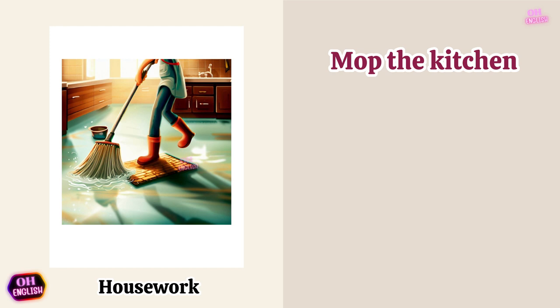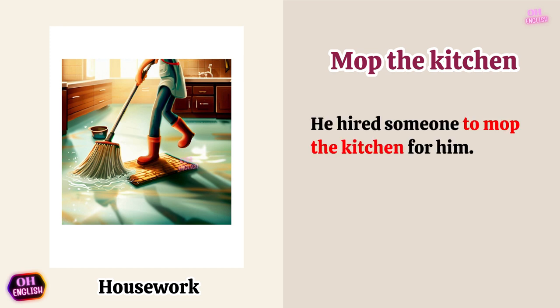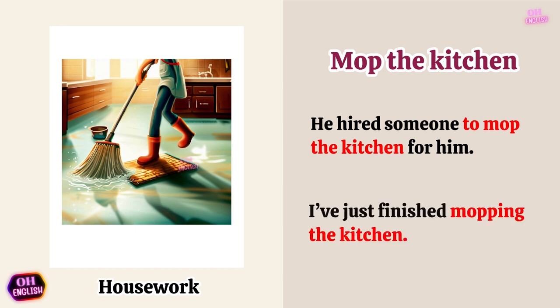Mop the kitchen. He hired someone to mop the kitchen for him. I've just finished mopping the kitchen.